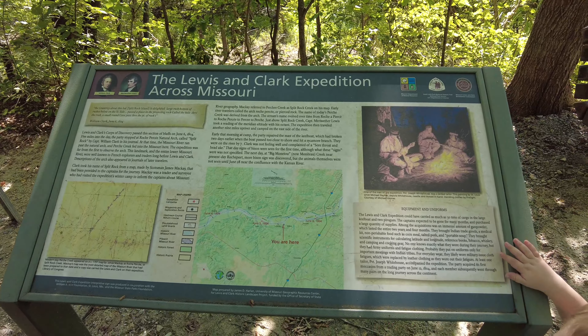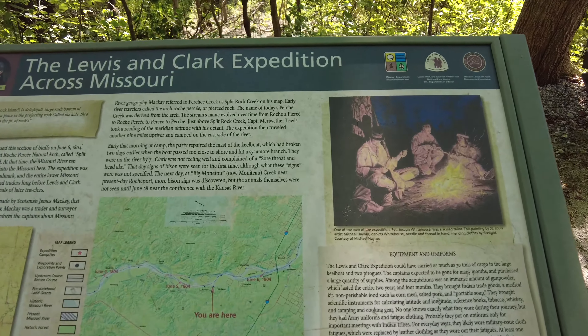So we passed mile marker 167, and the phone says we're still three-tenths of a mile away. We just came up to this one area that's got a bench and a couple of signs. It says Lewis and Clark Expedition across Missouri. So this is about the Lewis and Clark Expedition. And apparently we are here — look at that.